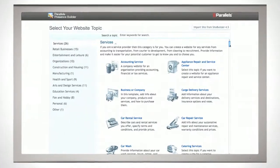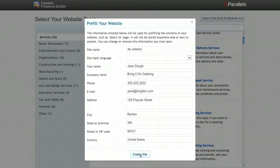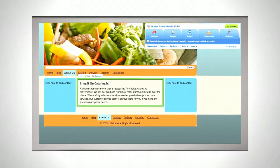Select a business topic and start near the finish line with a ready-to-edit website already configured with images, text, and navigation for your business type.